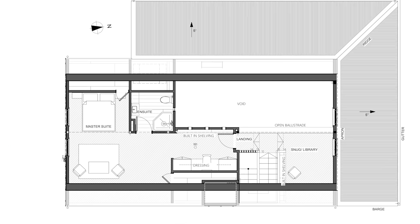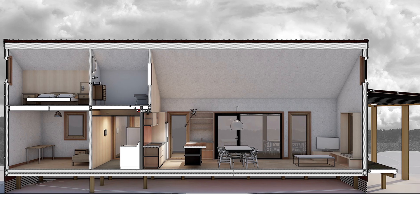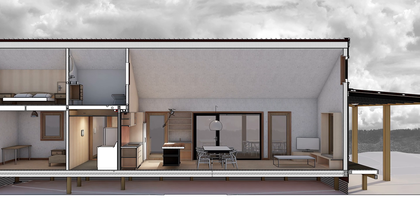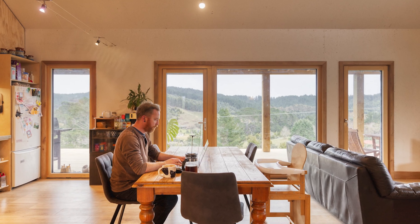The compact home has three bedrooms, a bathroom with a separate toilet, an en-suite, a dressing space, a large laundry, a study, and a large open-plan living, kitchen and dining space with an overlooking mezzanine.